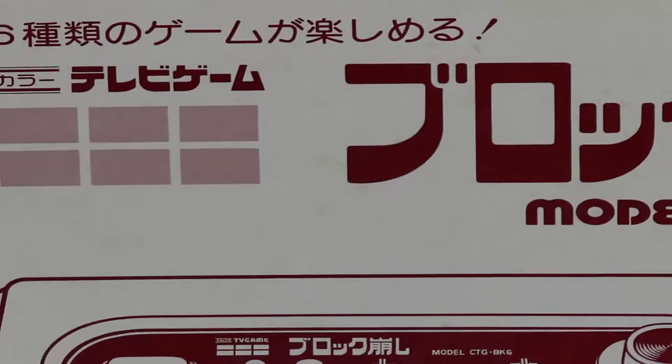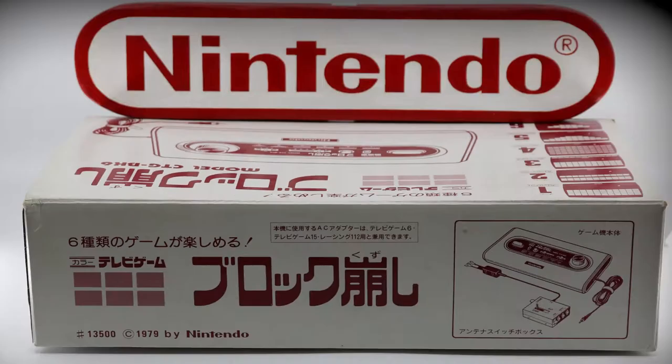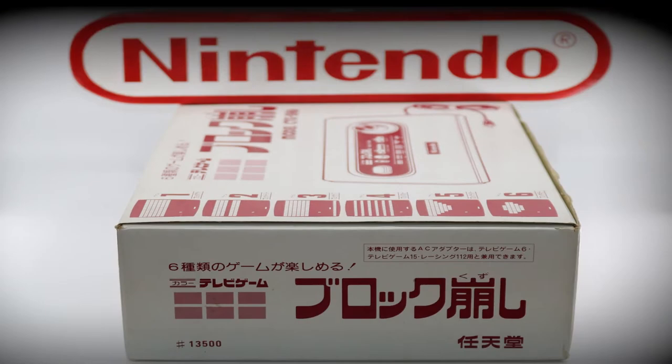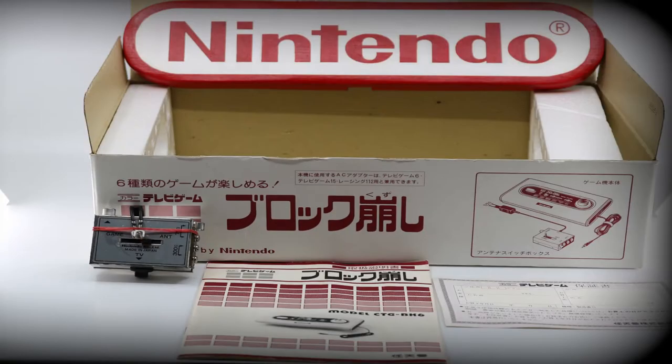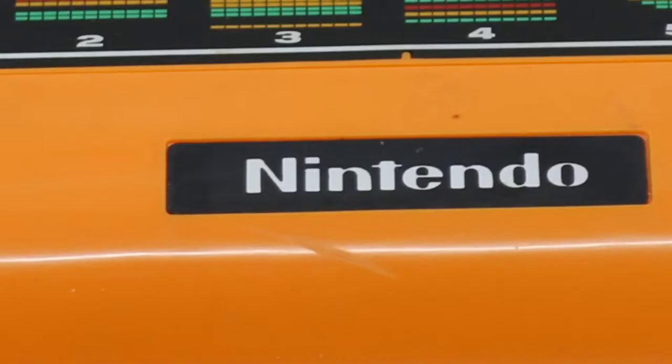To promote the Block Breakout console, Nintendo staged many in-store competitions. Participants received certificates as well as various medals and awards. These events and competitions were a sign of things to come from this brand and its marketing outlook. Be careful with the fixed antenna cable — if you wrap the wire around the console for storage, the cable burns itself chemically into the console's plastic housing. Most consoles have at least a few scars due to this issue.